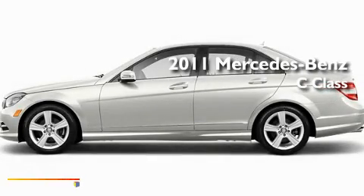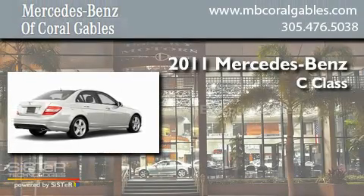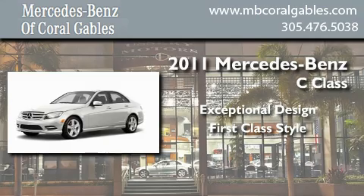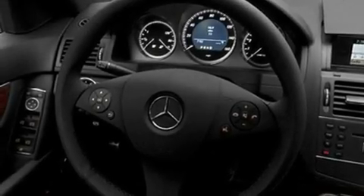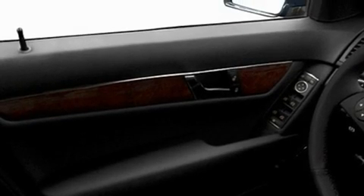This is a brand new 2011 Mercedes-Benz C-Class. Its top features include a power passenger seat, cruise control, heated side view mirrors, and a CD player.